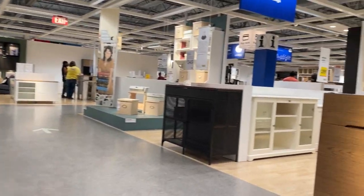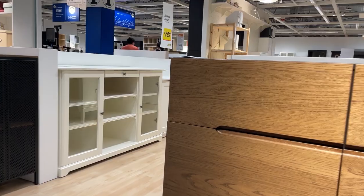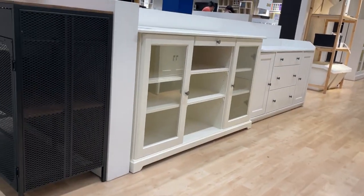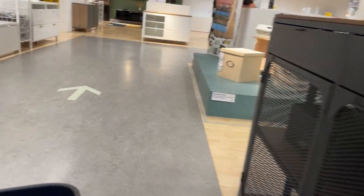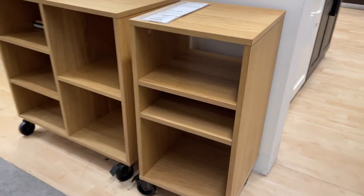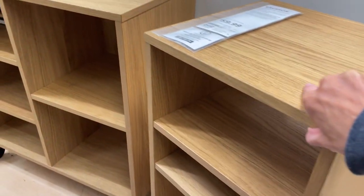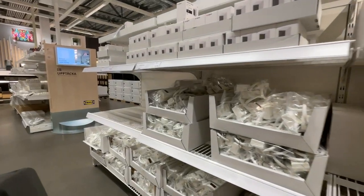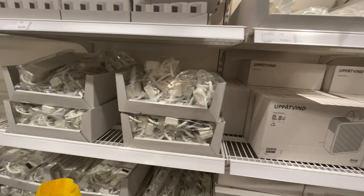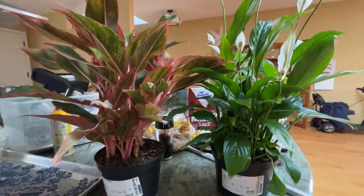One of the fun things about IKEA is that the first part of the store is their showroom, sectioned off like rooms in a house — an office section, kitchen section — where you can look at furniture and fixtures, touch them, try them out. Downstairs is the marketplace where you actually put items in your cart: small housewares and things of that nature. I don't come to IKEA that often, so I shop the whole store just to see the display, but do most of my shopping in the marketplace.